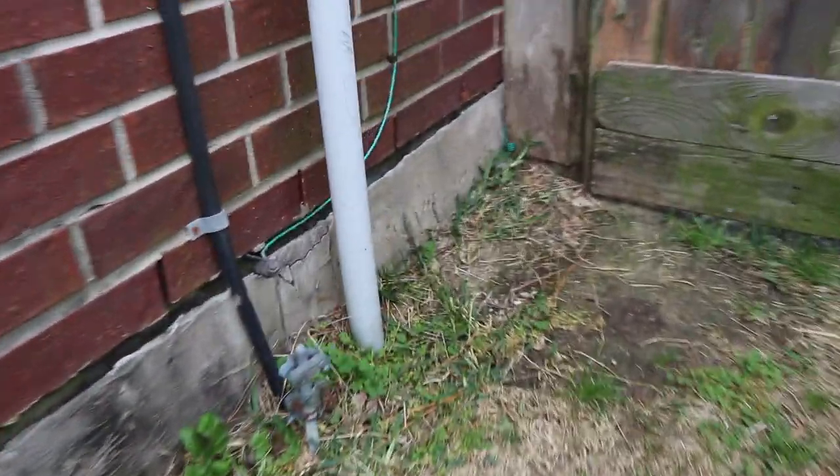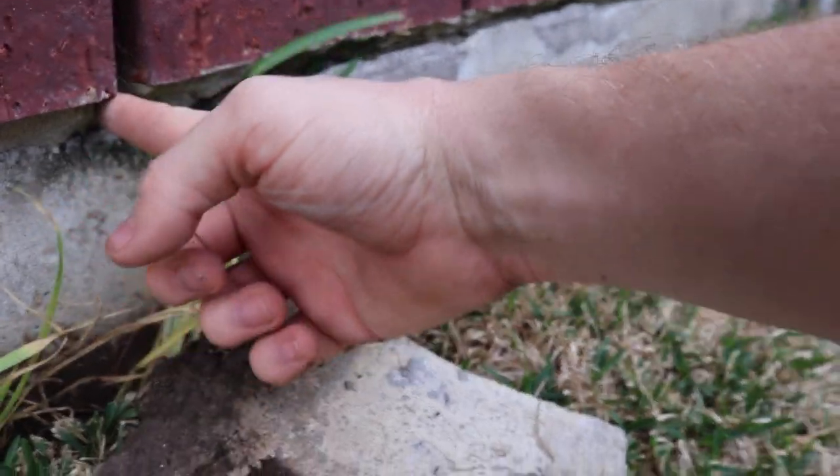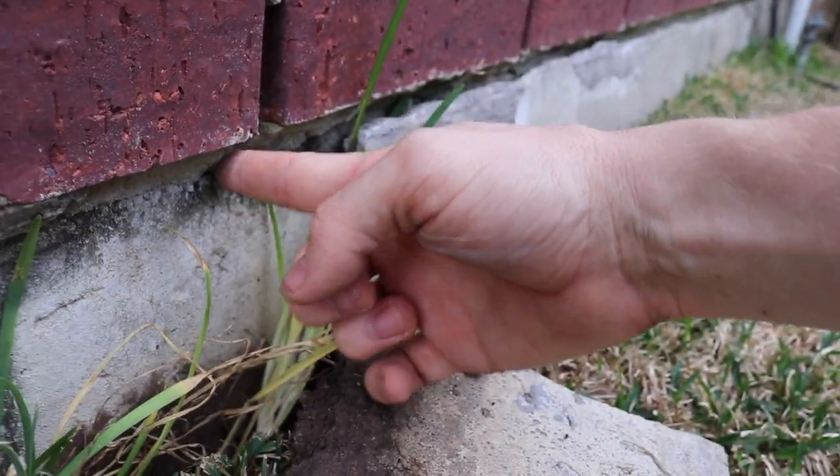What happened is the ledge started cracking on the outside and the client thought there was problems with the concrete, but if you pull it off, it just pulls right out. Bricks are allowed to actually hang over the foundation ledge by a third. Normally bricks are about three inches wide, so as long as it hangs over an inch, then you're okay.